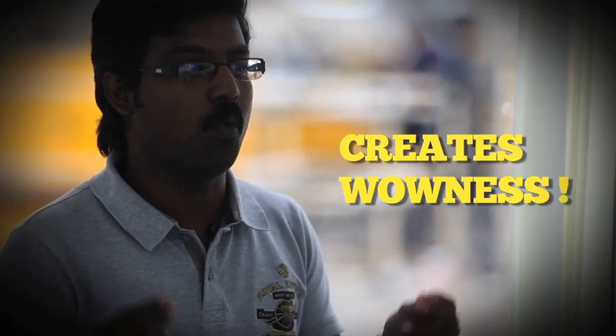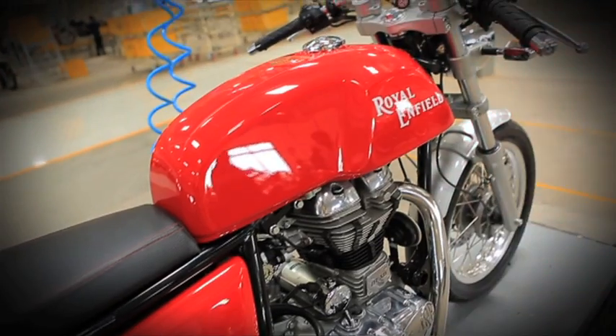The design has to create a wow-ness — whether to look at, whether to ride, whether to own. Wow.